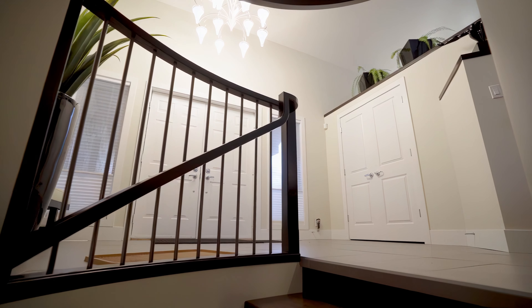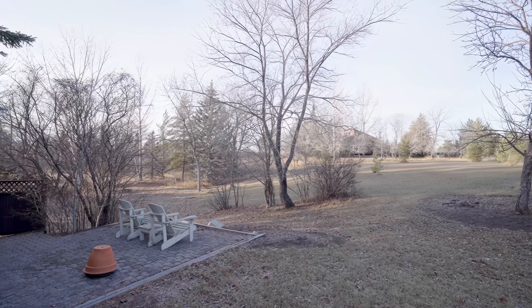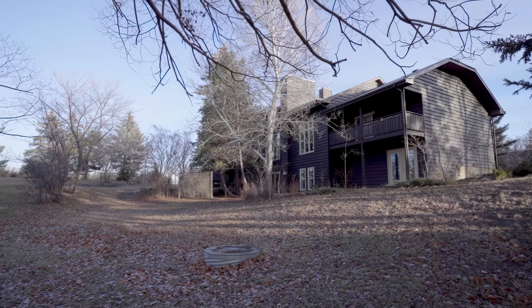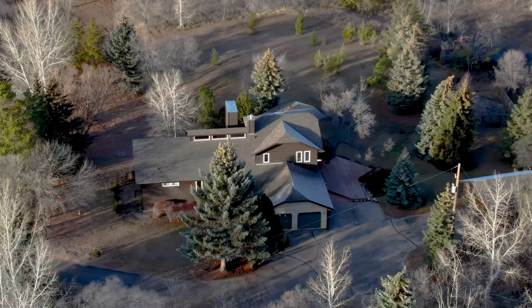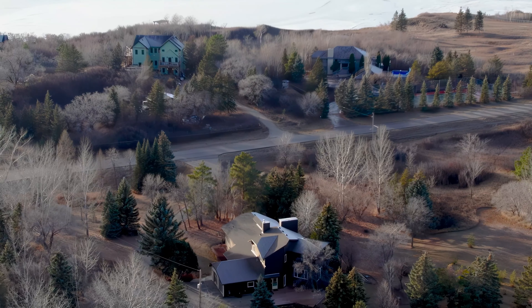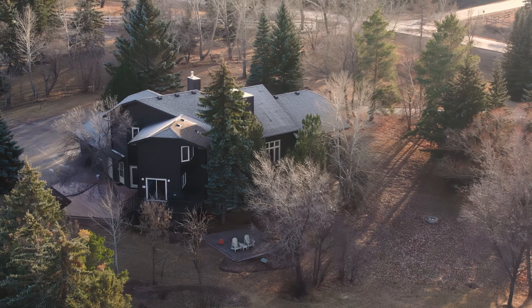This luxury property isn't just a residence — it's a lifestyle, a testament to luxury, privacy, and executive living, awaiting to be appreciated in all its glory. This premium estate truly is a once-in-a-lifetime opportunity to own a slice of the absolute best Saskatchewan has to offer. Your journey to unparalleled living begins here.